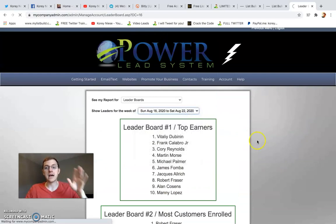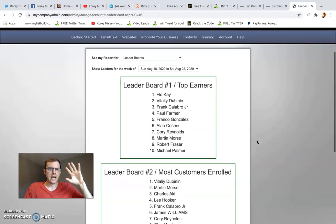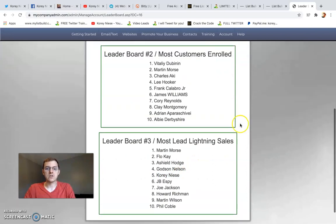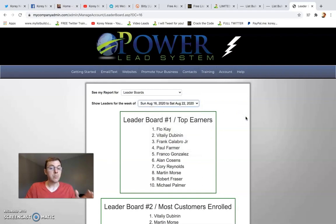Last week I believe I was number five, and then a few weeks back — July 26 — I was up there again, number five. So I was on the leaderboards that week through the first, and back in June as well. So I'm not there every week, but I'm there pretty consistently, and I'm going to share my tips.